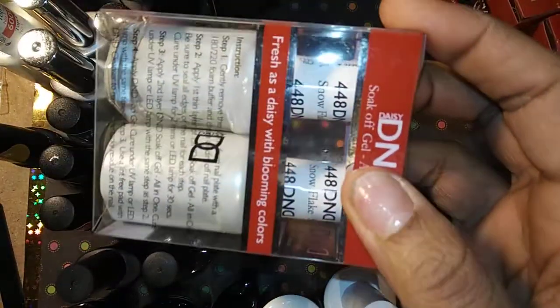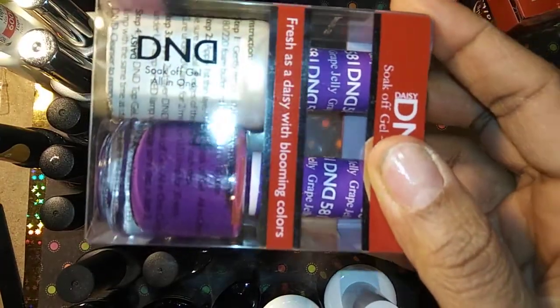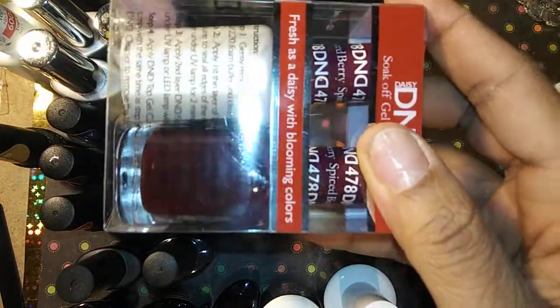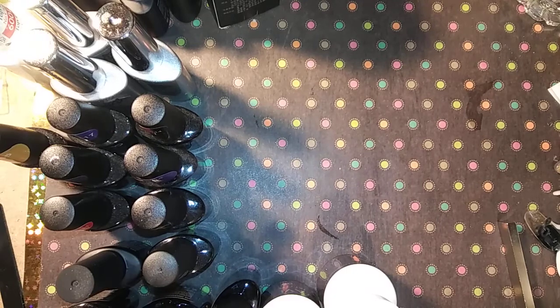This is Snowflake and this is just a solid white. This is Grape Jelly and it's a solid purple. Then we have Spiced Berry which is like a burgundy red. I don't have swatches of these, but I paid ten dollars each for these.